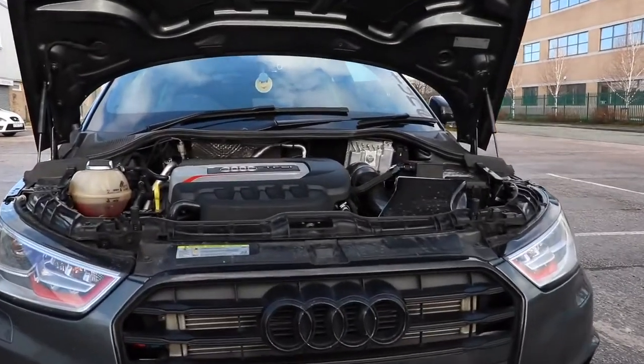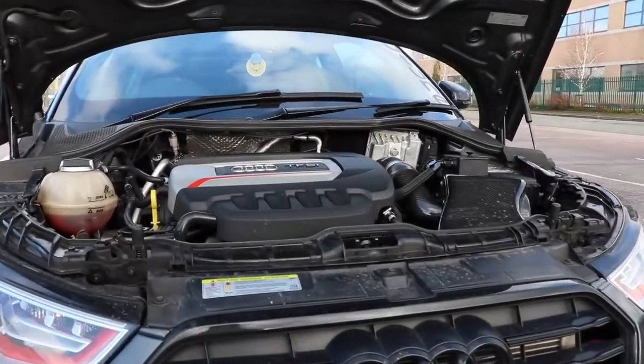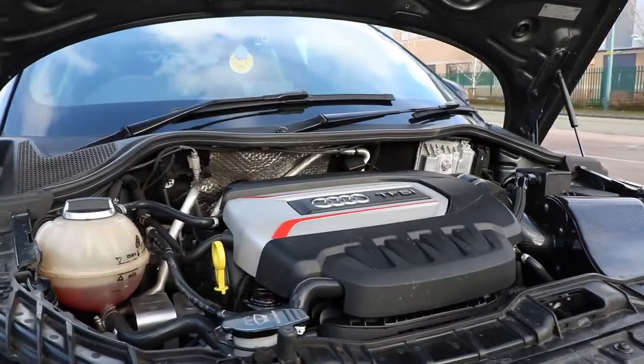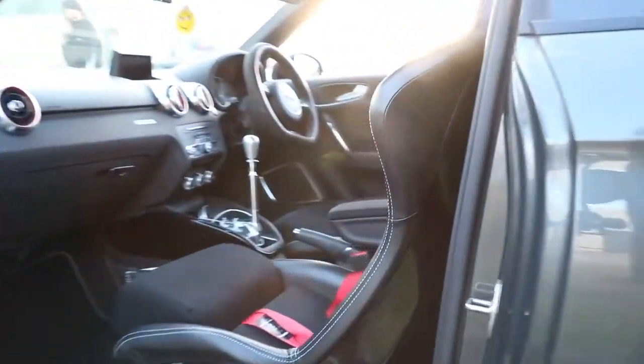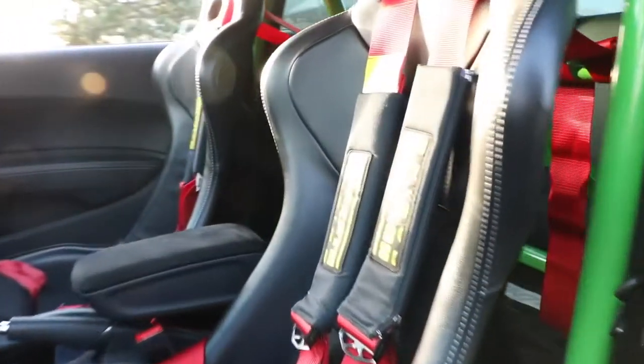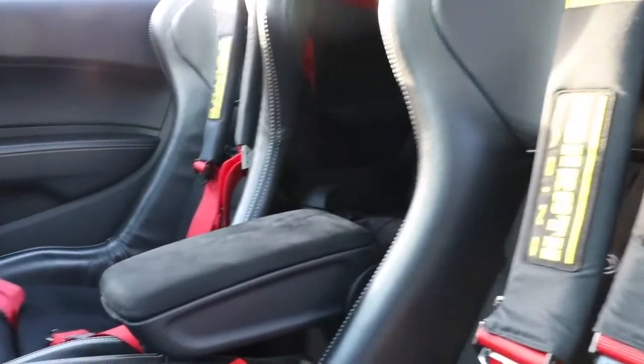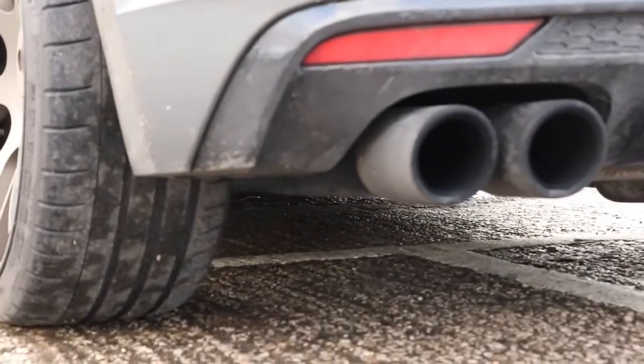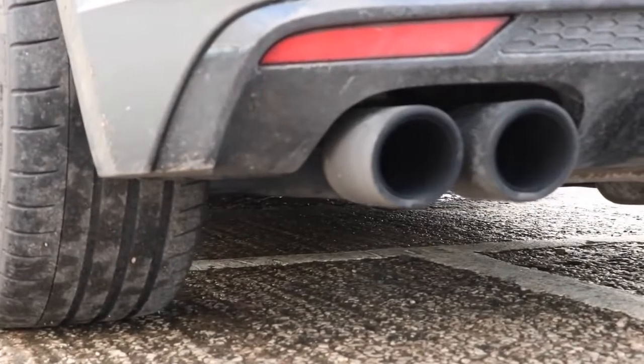Please can we just take a moment to understand the engineering that's gone into setting up this car. I'm not just talking about the KW V3s with Club Sport Springs or the Turbo Technics V4 fitted on this car. It's far more high level than that. This monster shares the same power-to-weight ratio as an entry level Lamborghini Huracan.